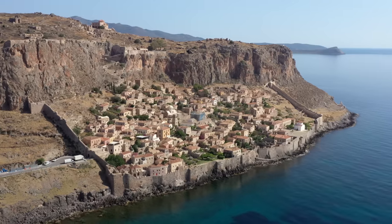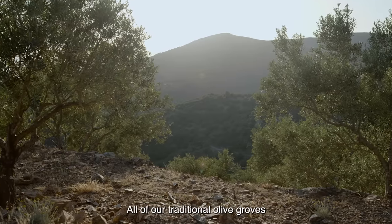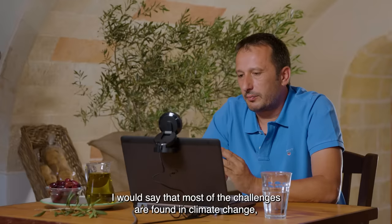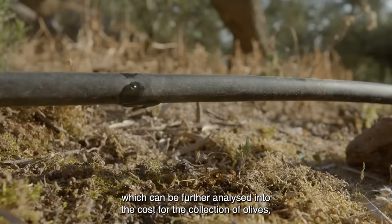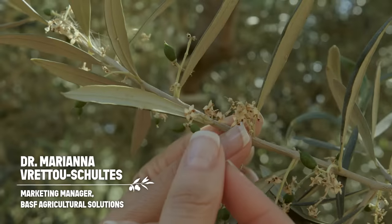Growing olives in Greece — what is it that makes the area so perfect in terms of its conditions? What sort of challenges do you face as an olive farmer? Next, the guys spoke to Mariana from BASF to learn more about how farmers and the agriculture industry are working together to increase sustainability in their production.